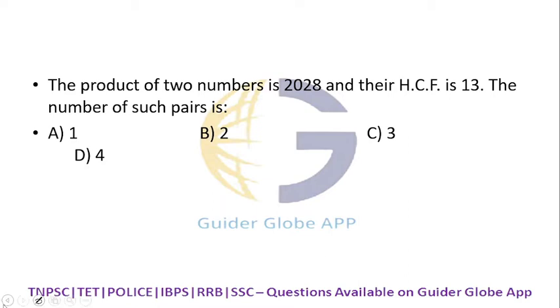The product of two numbers is 2028 and their HCF is 13. Find the number of such pairs. What you have to do: take 2028 and divide by 13 and by 13. Why divide by 13 twice? Because one number will be 13a and another number will be 13b. That's why we are dividing by 13 twice.